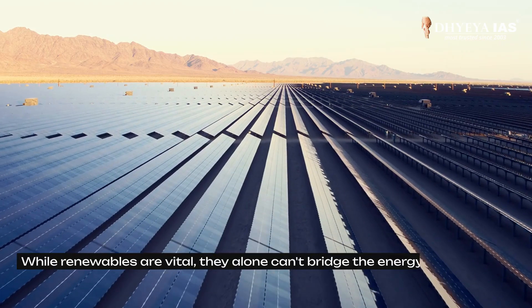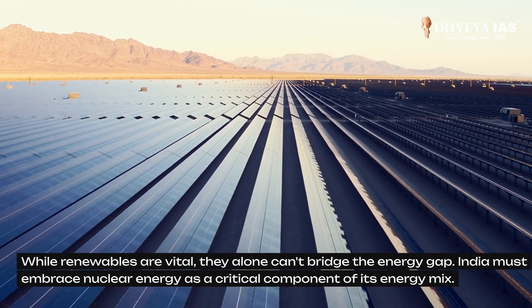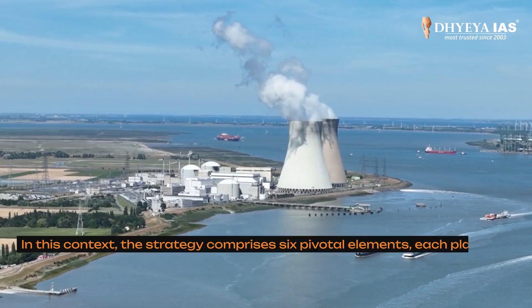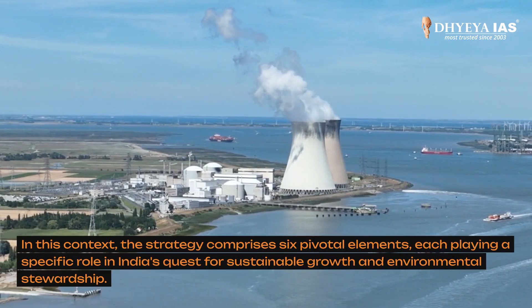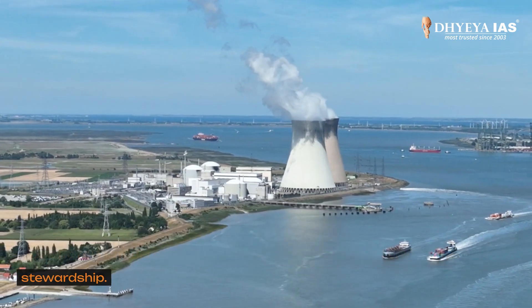While renewables are vital, they alone can't bridge the energy gap. India must embrace nuclear energy as a critical component of its energy mix. In this context, the strategy for India comprises six pivotal elements, each playing a specific role in India's quest for sustainable growth and environmental stewardship.